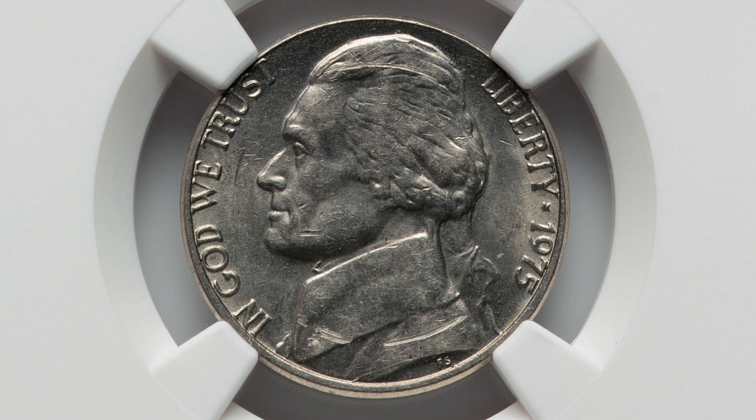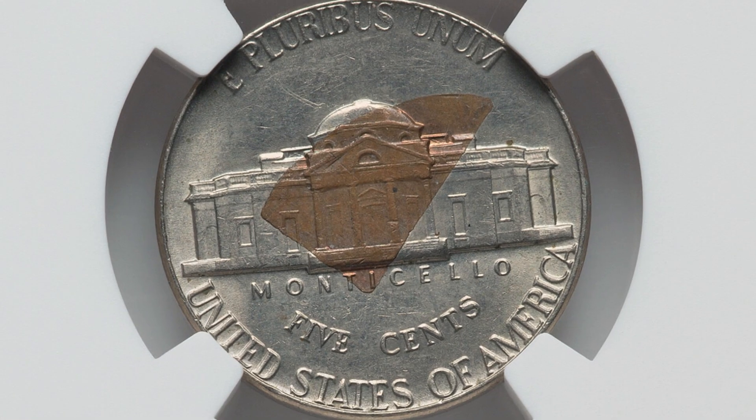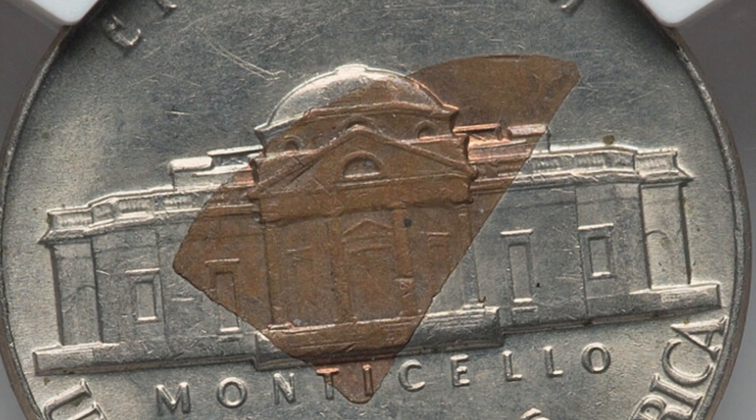Here's a 1975 Jefferson nickel. Looks normal like any old Jefferson nickel would on the obverse. But as we flip the coin over, you can see that it has a copper fragment that is retained into the coin. This coin ended up selling for $228.